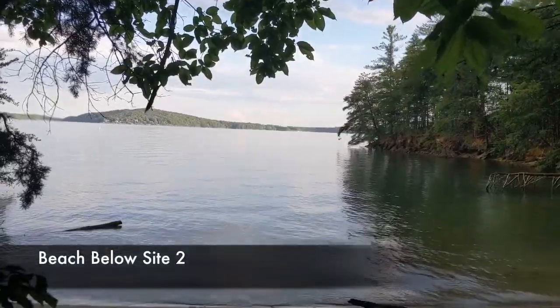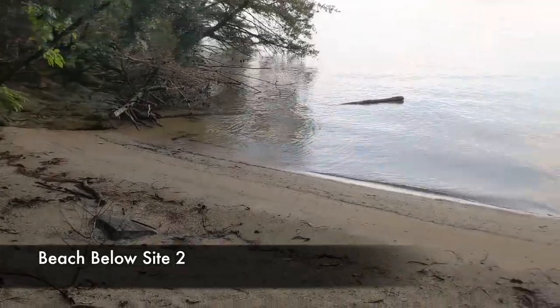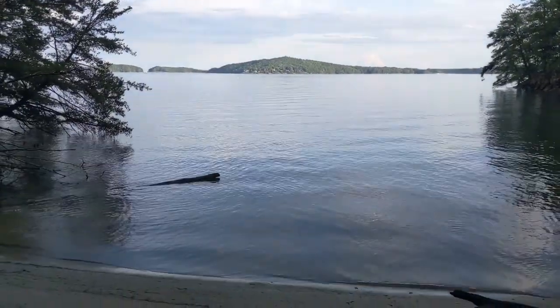Take a look at this beach — big, wide, and shallow. This would be a perfect beach to park your boat and play in. You've got lots of room.